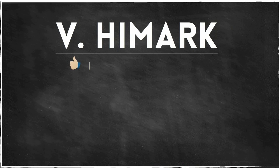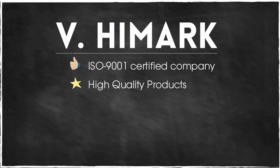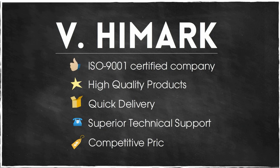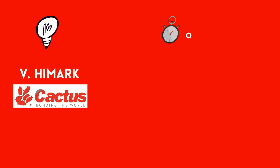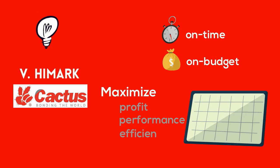V Highmark is an ISO 9001 certified company, and we pride ourselves in offering the very best in high-quality products, quick delivery, superior technical support, and competitive pricing. Our company and our Cactus-branded products are here to help you find the solution you need on time, on budget, and with the added value to help you maximize your profit, performance, and efficiency.